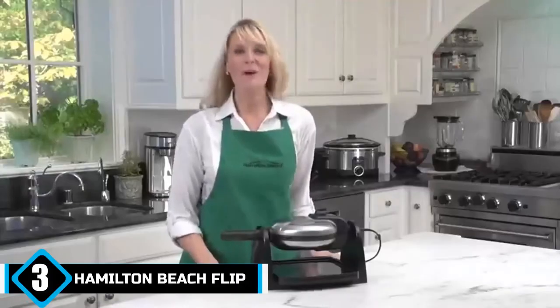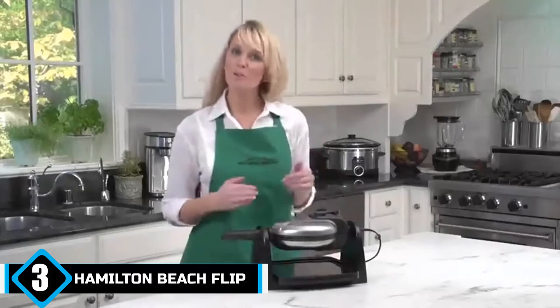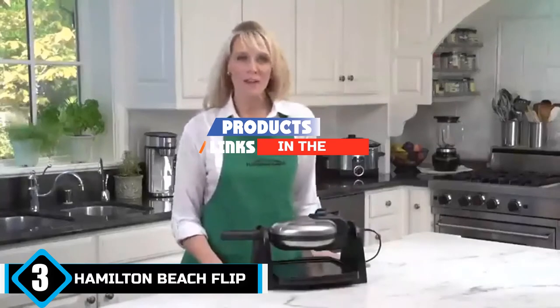The number 3 position is held by the Hamilton Beach Flip Belgian Waffle Maker. A waffle maker for true waffle-making aficionados, it is a more-than-suitable choice for making sure you're never running short of your waffle fix again.